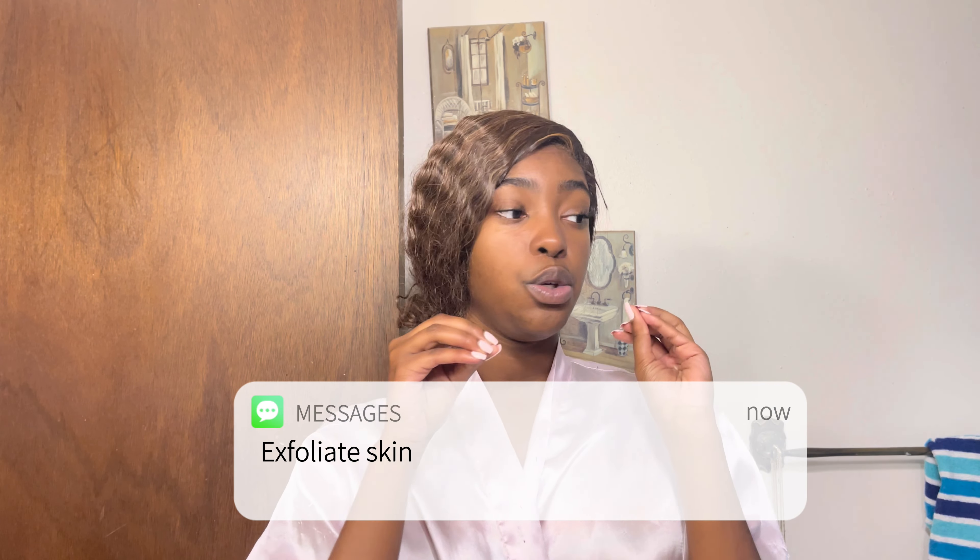Another tip: I always exfoliate my skin. You can exfoliate using a glove — I use this pink scrub glove. You put it on your hand while you're in the shower, rub it all over your body to get all the dead skin off and smooth out your dead skin cells so you can feel nice and clean. It gets all that dirt off. That goes hand in hand with my bath and shower routine.